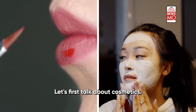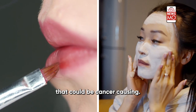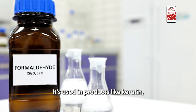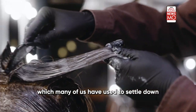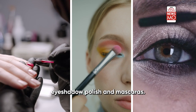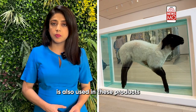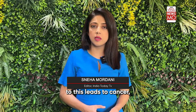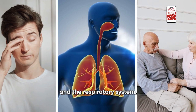Let's first talk about cosmetics. Face creams and makeup products have certain chemicals that could be cancer-causing. Formaldehyde is one such carcinogen. It's used in products like keratin hair straighteners, which many of us have used to settle down frizzy hair. Also nail polish, eye shadow, and mascaras — formaldehyde is used in these products as a preservative. Prolonged exposure to this leads to cancer, along with short-term symptoms like irritation in the eyes, throat, and respiratory system.